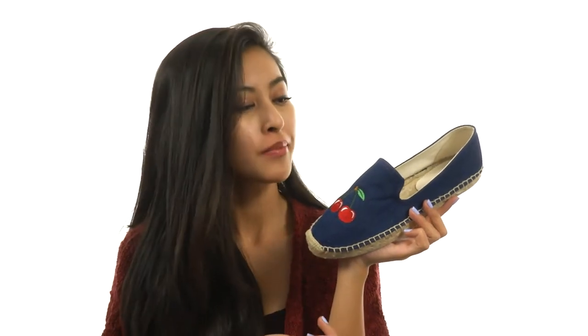Come on, admit it — you plus this shoe are gonna make such an adorable pair. Or maybe a sweet one, maybe a delicious one, or maybe all of the above. The only way to know is if you check it out for yourself — it's from Patricia Green.